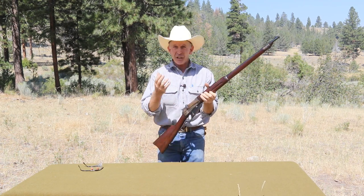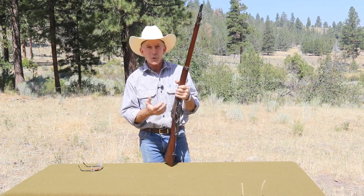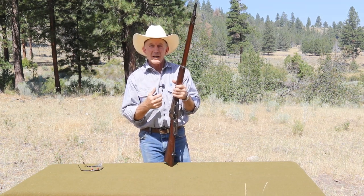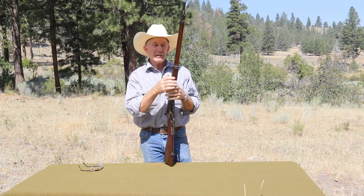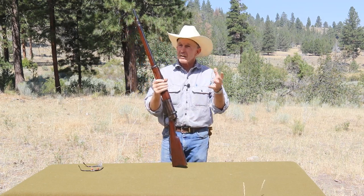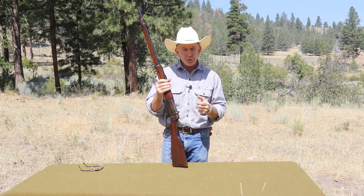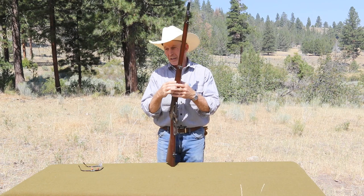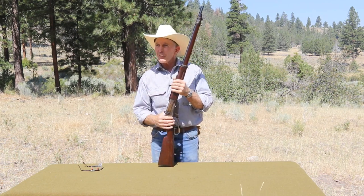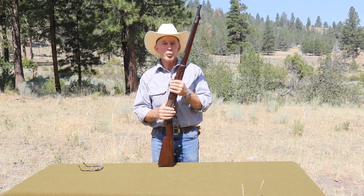They have such a history behind them. Not only are these a John Browning-designed lever-action Winchester, but they fought in several conflicts and were used heavily in Europe. A few of them survive today that have come back to the United States, though the ones that have come back from Europe are typically really well-used examples.